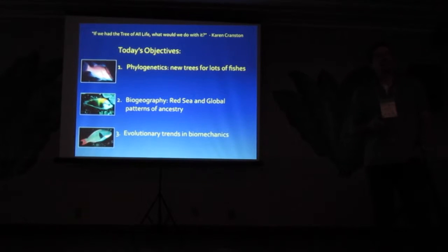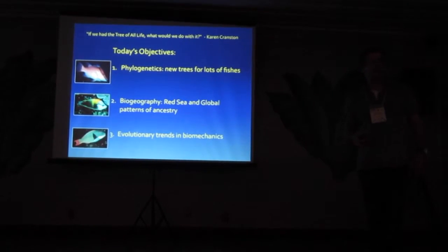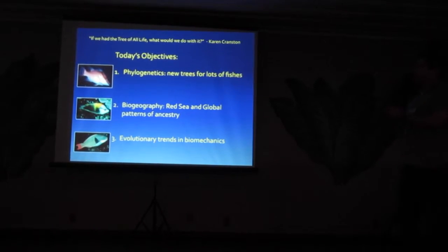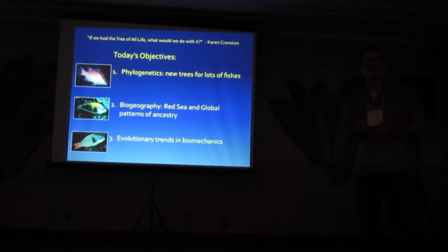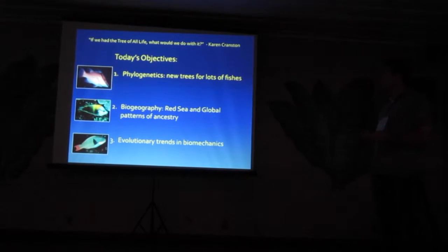Karen Cranston said to me a while ago: if we had the whole tree of life, what would we do with it? And it's kind of a fun thing to think about. Many of us are generating large phylogenetic trees now and starting to layer data onto them. This is a real important focus of our field.